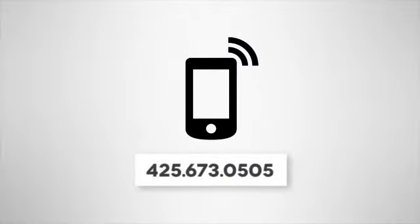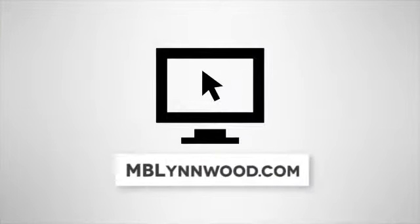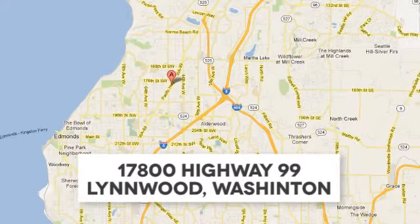Call us at 425-673-0505, online at mblynwood.com, or stop in and visit at 17080 Highway 99.